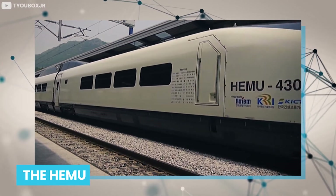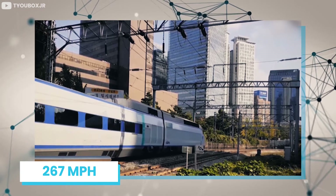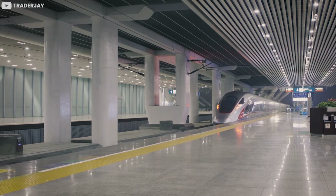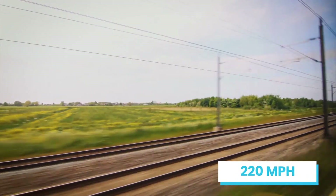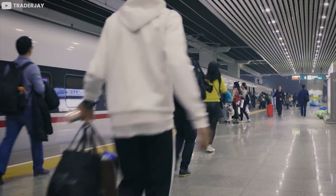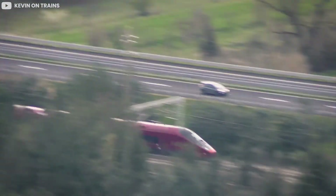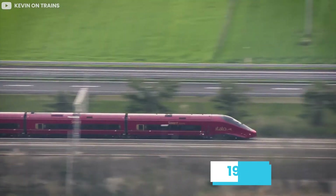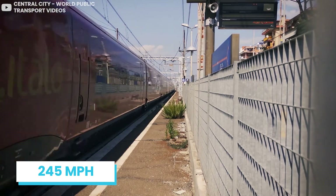Fifth place goes to South Korea's HIMU train, which reached a maximum speed of 282 miles per hour, even though it was designed to hit 267 miles per hour, making it one of the fastest trains in Far East Asia. Number six is China's Fuxing Hao, or CR series, which operates at 220 miles per hour but can reach up to 260 miles per hour, transporting passengers between Beijing and Shanghai. At number seven is Italy's Frecciarossa 1000, also called the ETR 400, the favorite train of Italians, traveling through Milan, Rome, Florence, and Venice. Although its speed is limited to 190 miles per hour in service, the ETR 1000 can reach 245 miles per hour, making it the second fastest train in Europe.